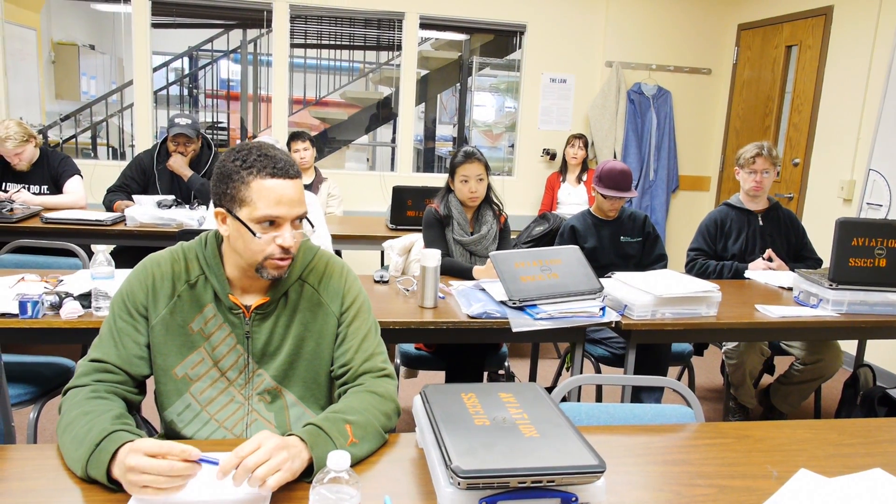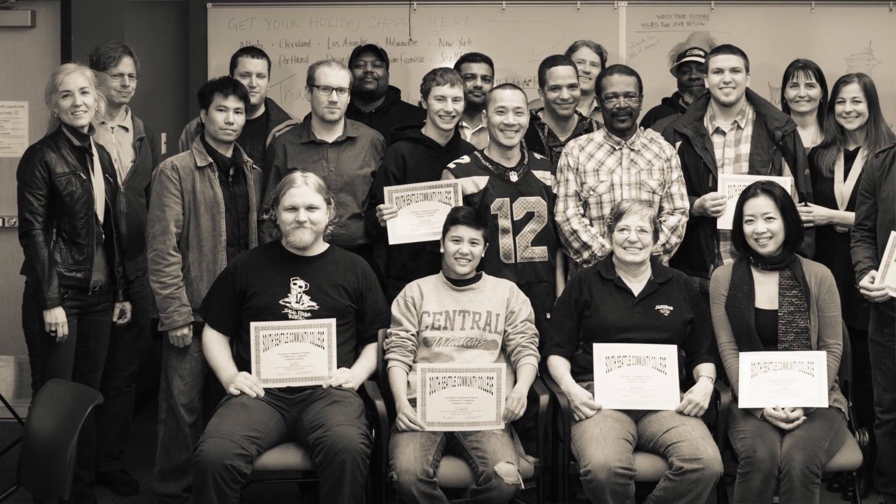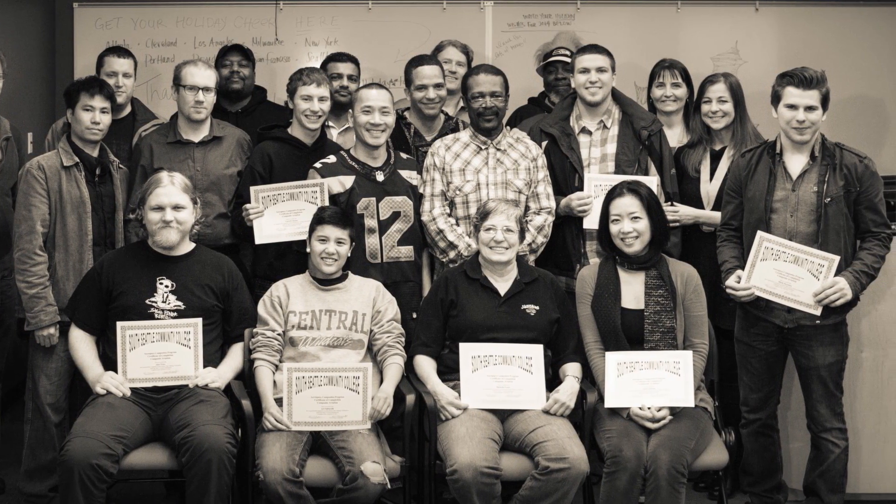My name is Liz Strongman and I'm the program coordinator for composites. My main role is to work with students and help them navigate the college system and make their way through the program successfully. I see my role as supporting them in school, with support services and resources on campus, and also after they graduate during their job search and getting started with their careers.